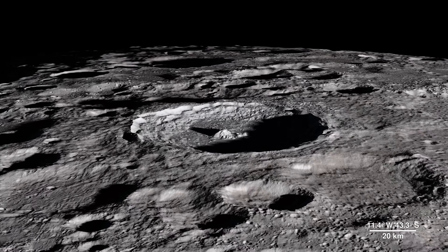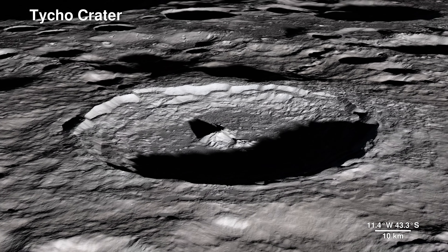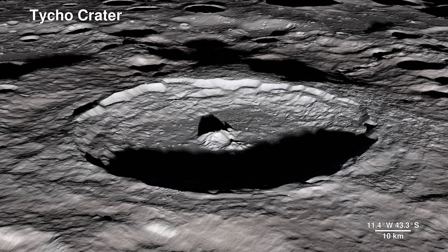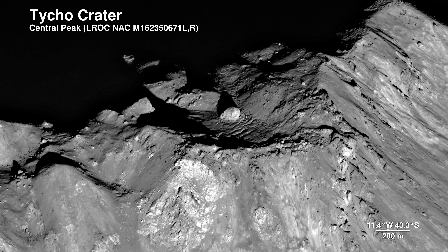This is Tycho Crater — it's around 100 million years old. Here, the Lunar Reconnaissance Orbiter camera captures the central peak with a 100-meter-wide boulder at the summit, the origins of which are still a mystery.